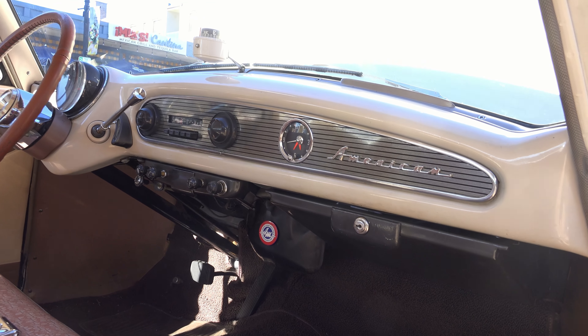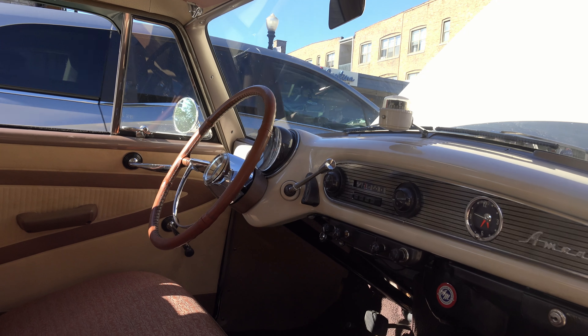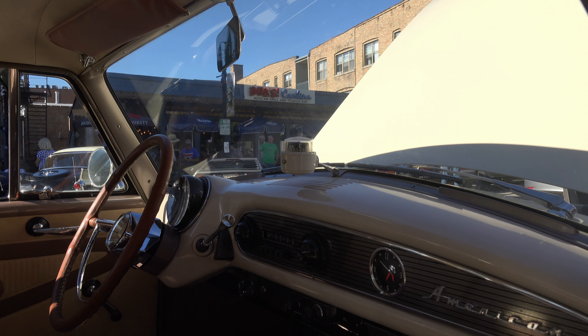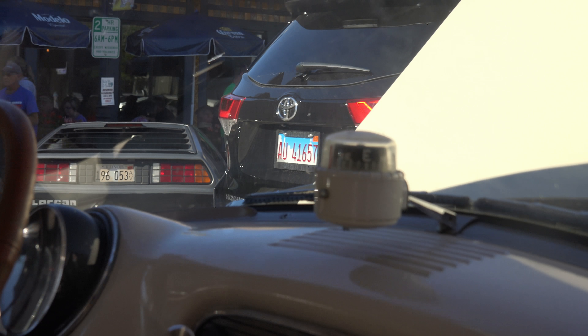My dad put a cover on the steering wheel because it's such a large steering wheel — you need a better grip on it. It has no power steering. My parents put that compass in there because my mom used to yell at my dad about getting lost, and it still works.